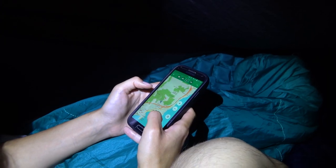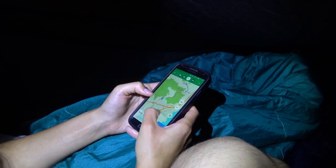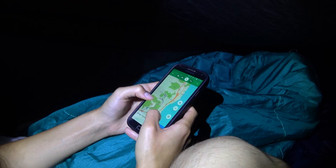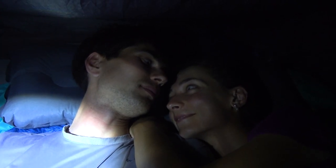Then we check our trail for the next day, mostly because we take lots of alternatives and need to plan ahead, as well as marking the supermarkets and campgrounds on the way. Now it's finally time to go to sleep. Good night!